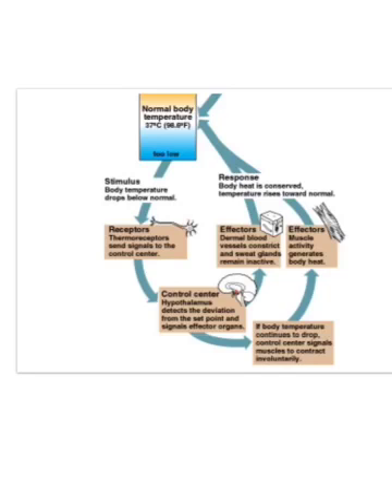When we get too cold, the hypothalamus recognizes this and signals effectors. Dermal blood vessels constrict to prevent heat loss to the skin. Sweat glands are told to stay inactive. Muscles are signaled to contract and spasm — because working muscles generate a lot of heat. That's why we shiver when super cold: we're making those muscles do something so they'll create heat for the body.